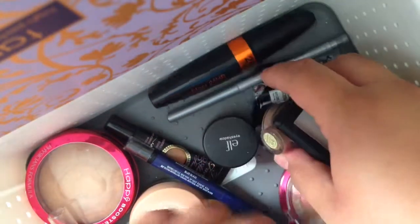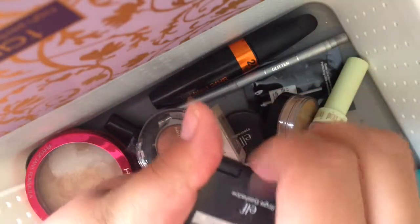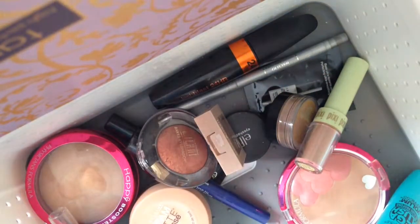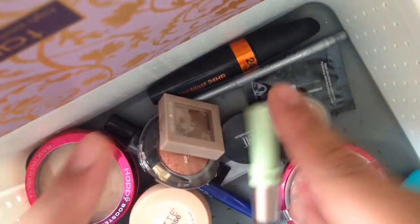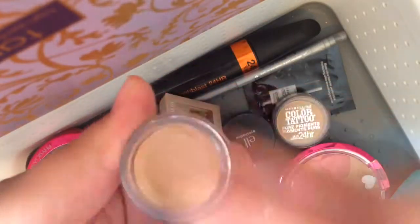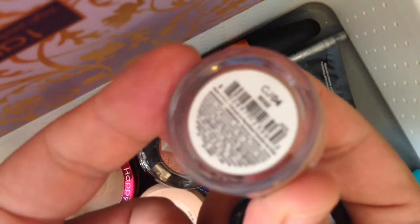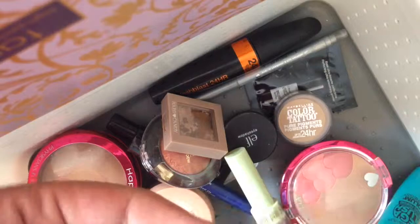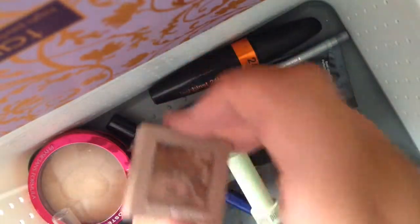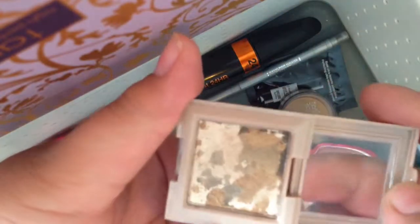For eyeshadows, I'm using single eyeshadows this week. One is the e.l.f. single eyeshadow in Sand Dollar — just a brow bone highlight. Speaking of brow bone highlights, I've been loving this NYX Above and Beyond Full Coverage Concealer — I've made a serious dent in it. It's in CJ04 Beige and it is the best brow bone highlight. I also have this Hard Candy eyeshadow in Sandy Beach — a very beautiful color.